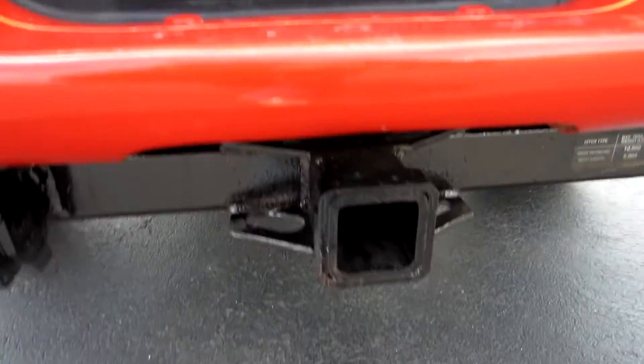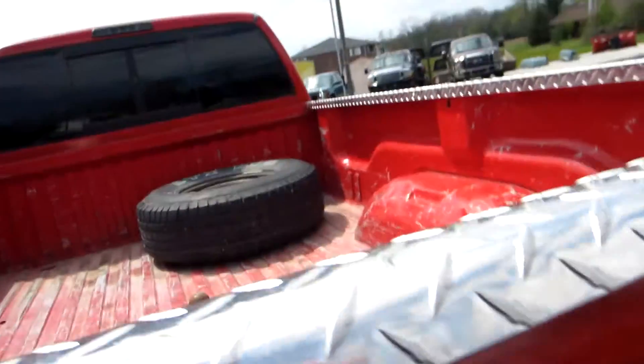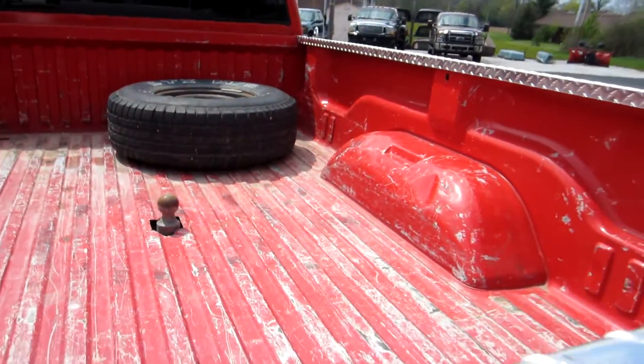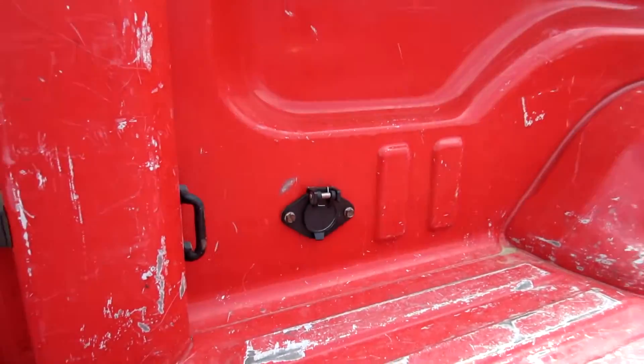The truck has a factory tow package. The tailgate is a little sticky sometimes, a little harder to open. Gooseneck hitch — you've got your plug-in right here.